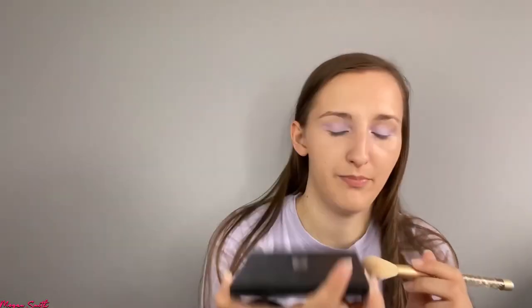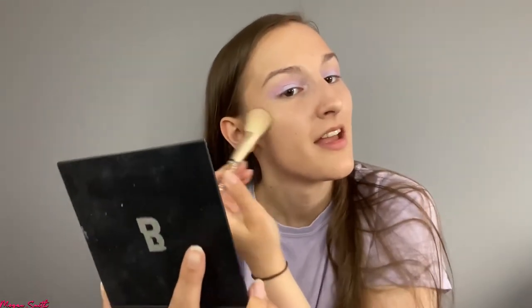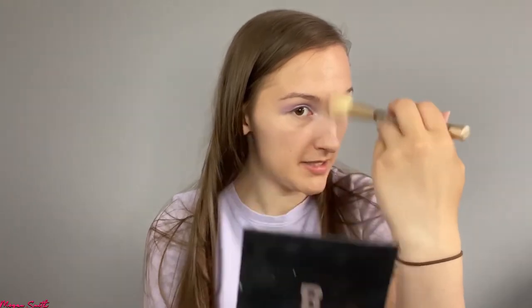I love this highlighter palette by Beauty Bay — it's usually my go-to. I've got some extra freckles from being in the sun as well, which is kind of cute. I love freckles! My sister Lucy has some freckles and it's so cute.